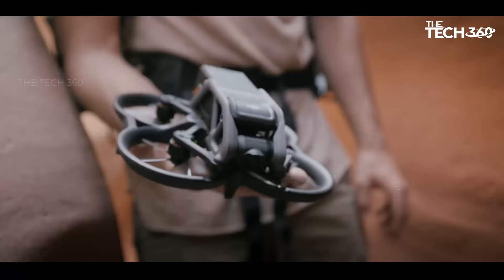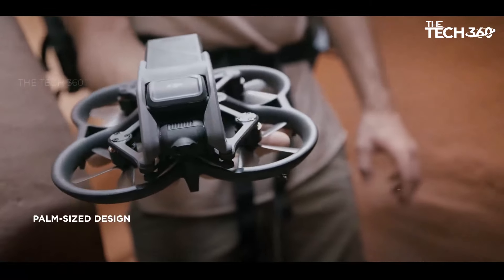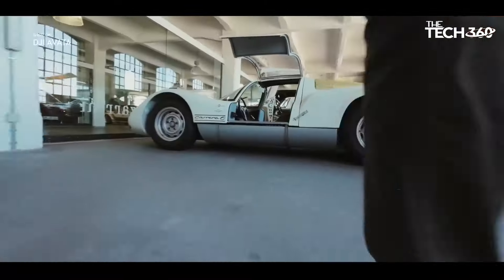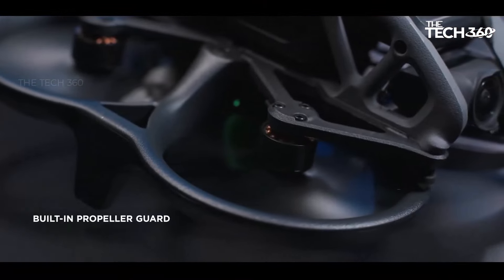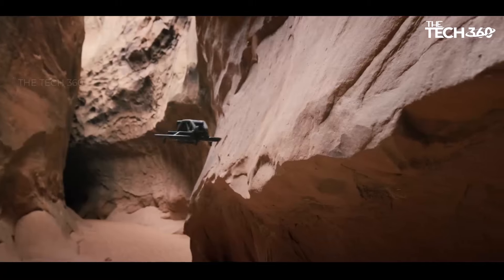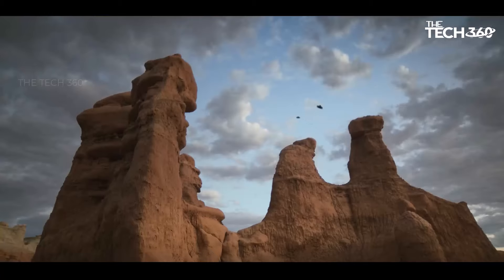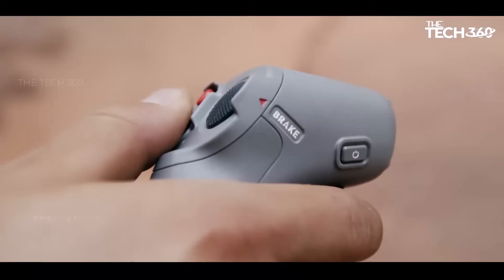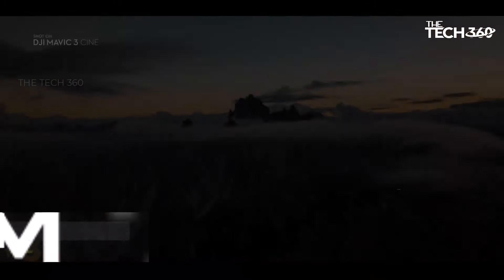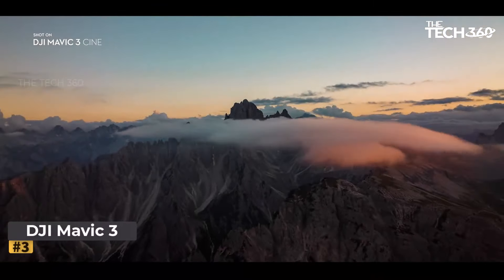Don't let its compact size fool you — the Avata is built for agility. Its lightweight design allows for nimble maneuvers, whether you're flying through tight spaces or navigating dense foliage. Take it with you on any adventure and unlock new perspectives with ease. With an impressive 18-minute flight time and upgraded safety features, the Avata is a bold companion for flight.